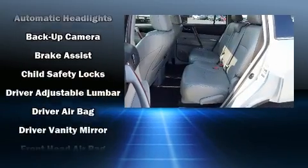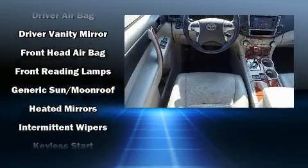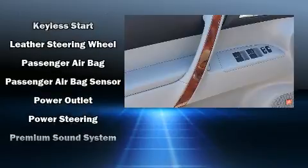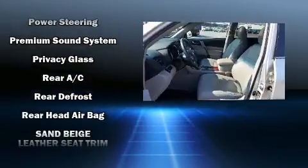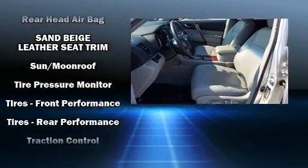Passengers are protected by various safety and security features including dual front impact airbags, front side impact airbags, traction control, brake assist, anti-whiplash front head restraints, a panic alarm, and four-wheel disc brakes with ABS. When road conditions become unpredictable, rely on all-wheel drive to maintain outstanding control.